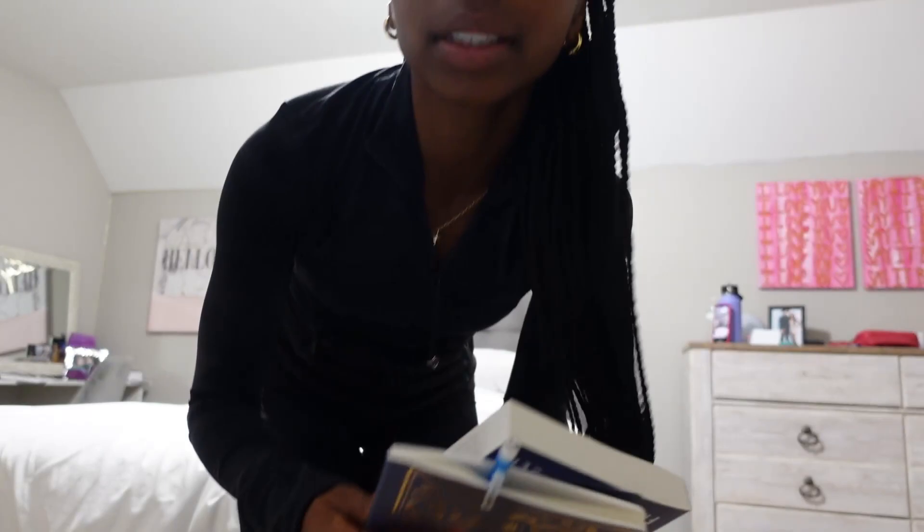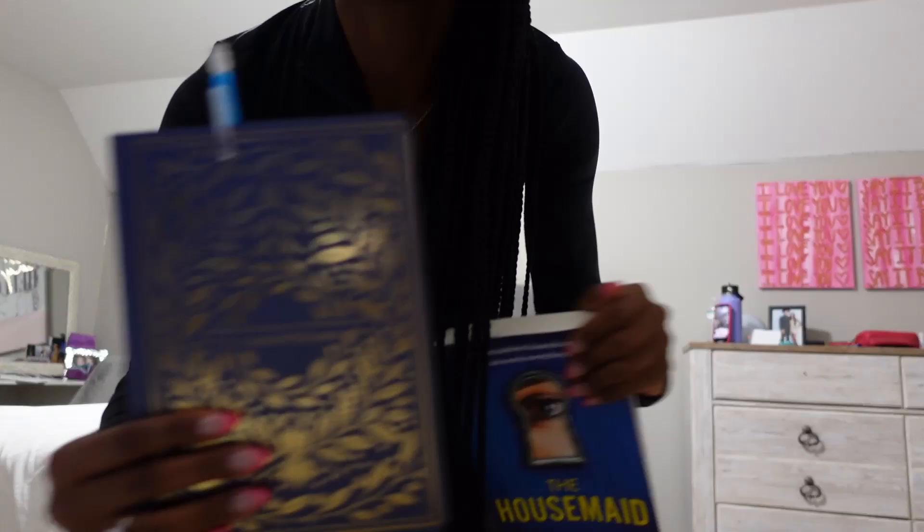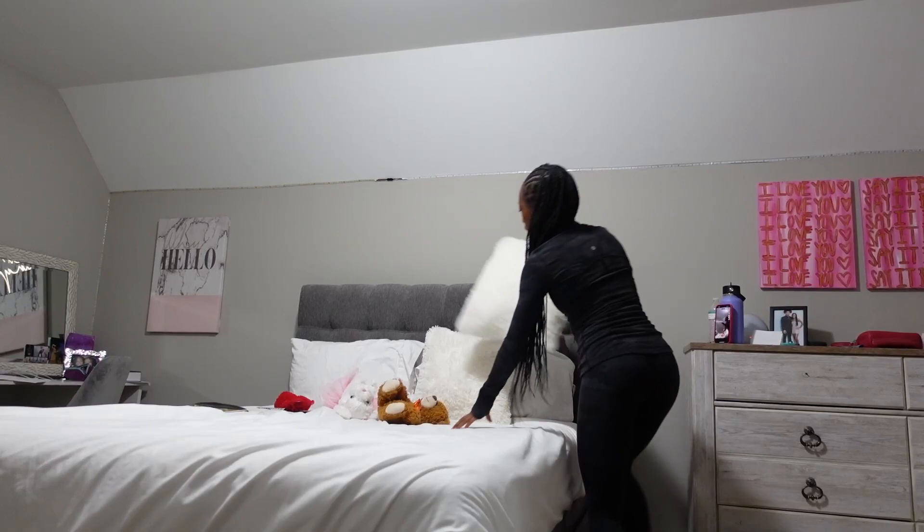The two books I'm bringing are The Housemaid and First Corinthians. This is from the Illuminated Bible collection — it puts all the books of the Bible into their own little tiny books. I love that because it makes it easier to travel with.